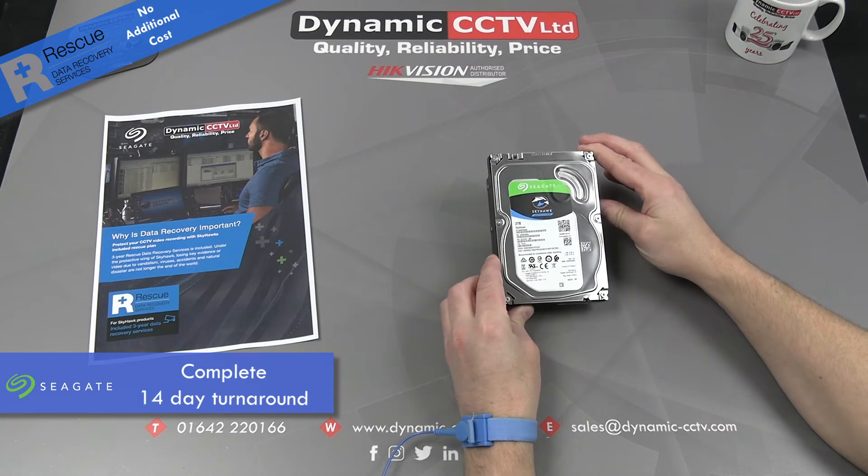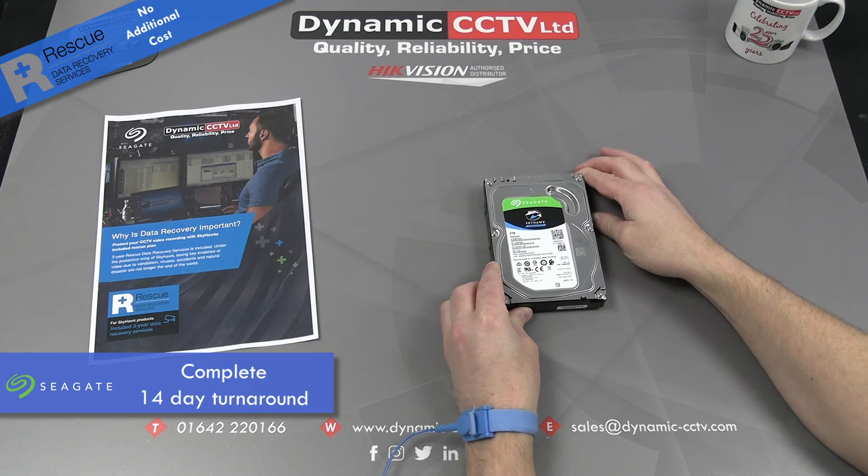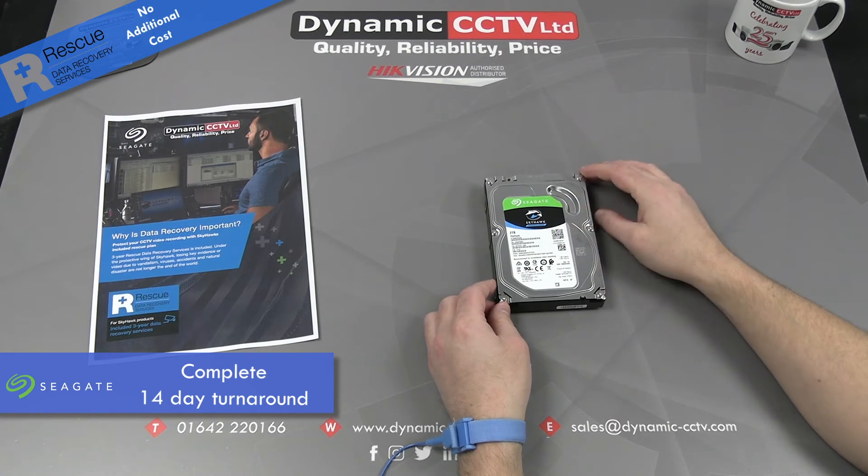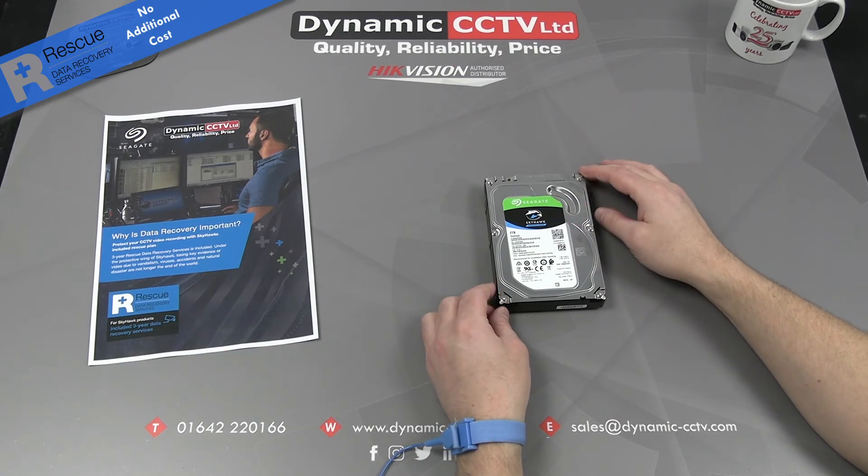It's a 14-day turnaround from sending the disc off to getting it back. Now we'll have a quick look at how it works and how you actually apply and submit your drive for a data recovery action.